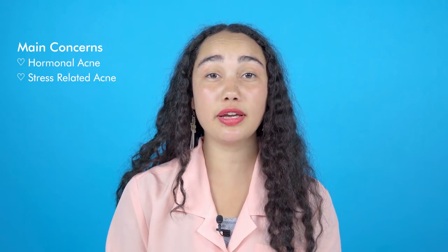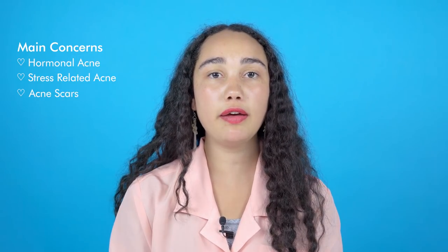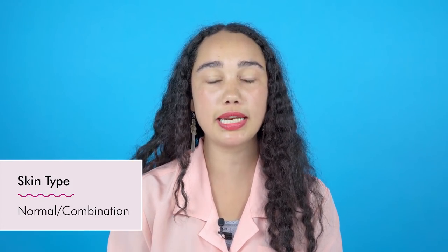Around the time of my period, I get really bad chin breakouts, which is really frustrating and annoying. I have a few acne scars that I'd like to get rid of. My skin type is pretty normal, but a little combination. Sometimes I'm a little oily at night, and whenever I have high stress levels, I just feel pretty low energy. My skin reflects that.